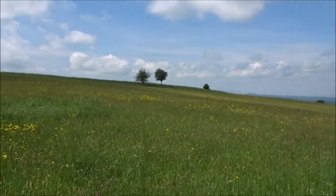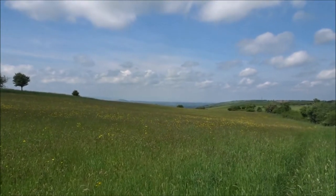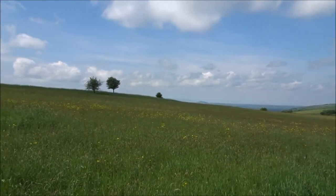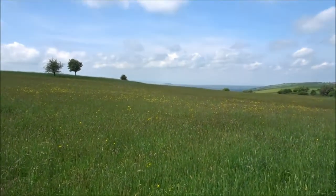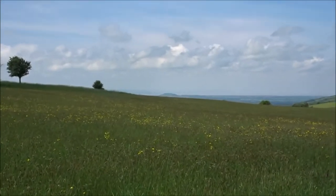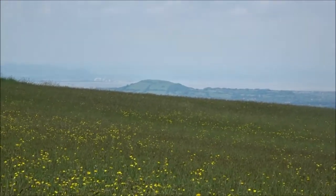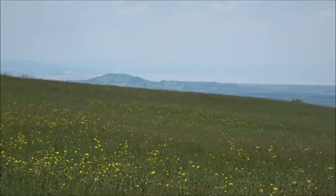There's this beautiful field, which I've been through before, usually going back to Cheddar, but it's just the start of the walk, really. I've done the big climb up. There's this beautiful field full of buttercups. There's Brent Knoll right over there - right over there. That'll be a walk I'm going to be doing sometime soon.